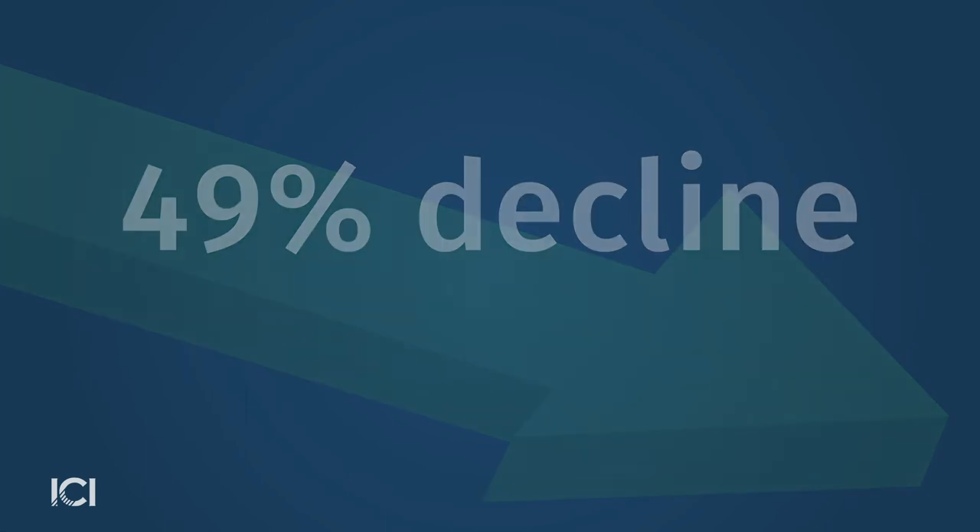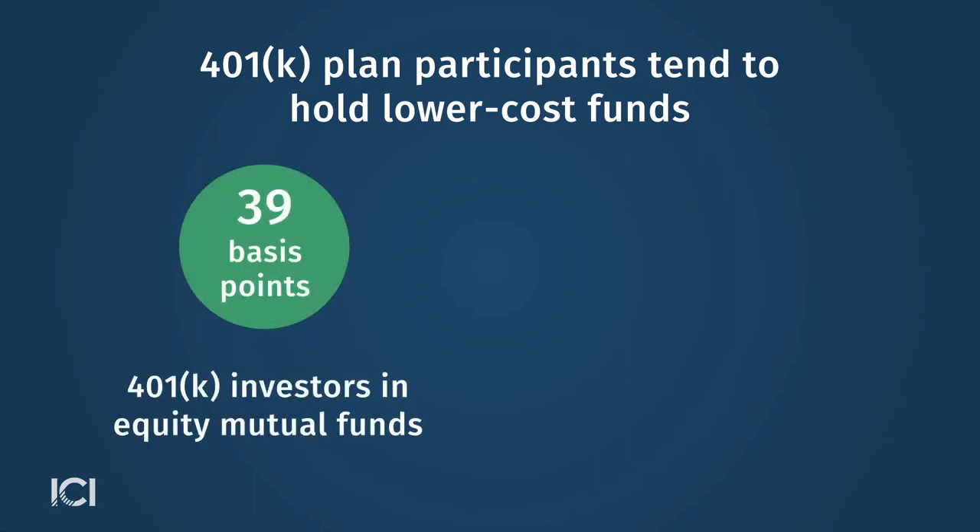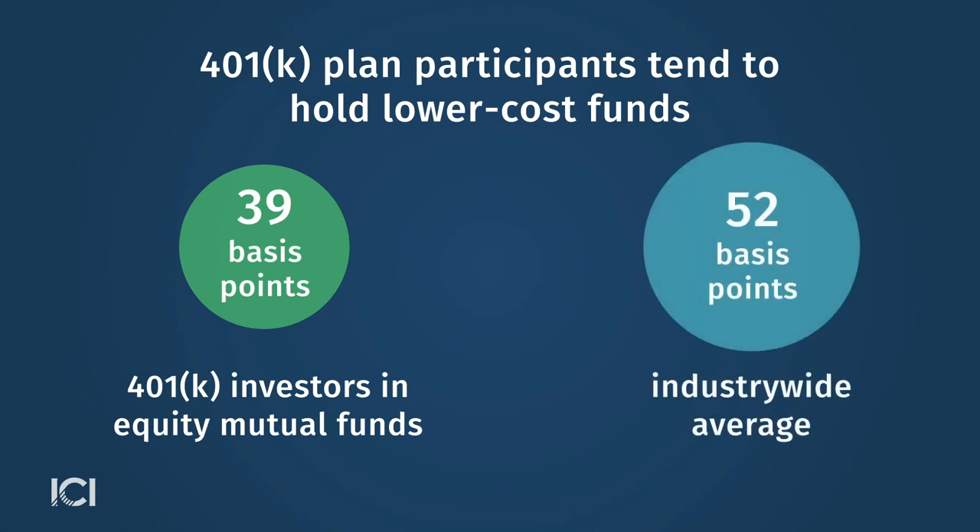Another trend is that 401(k) plan participants tend to hold lower-cost funds. In 2019, the asset-weighted average expense ratio incurred by 401(k) investors in equity mutual funds was 39 basis points, lower than the industry-wide asset-weighted average of 52 basis points.